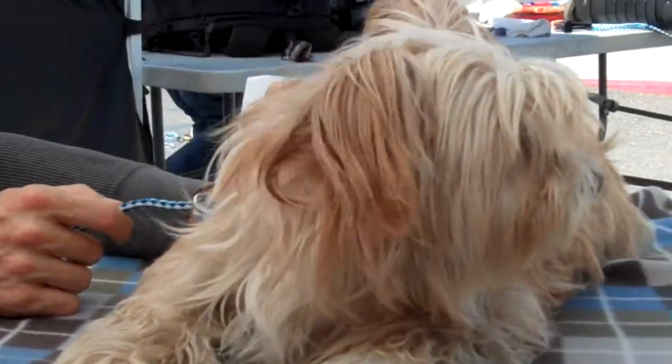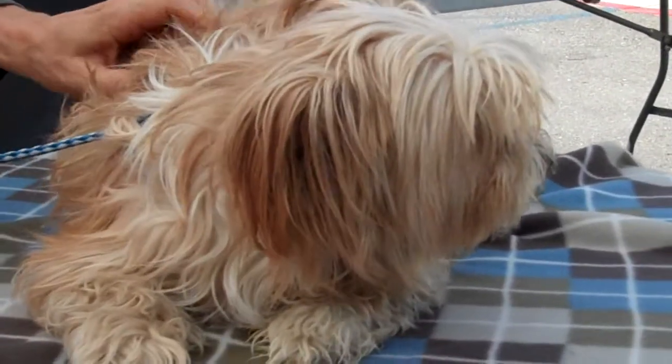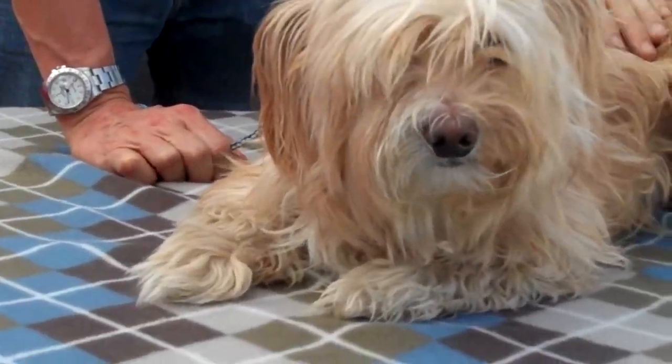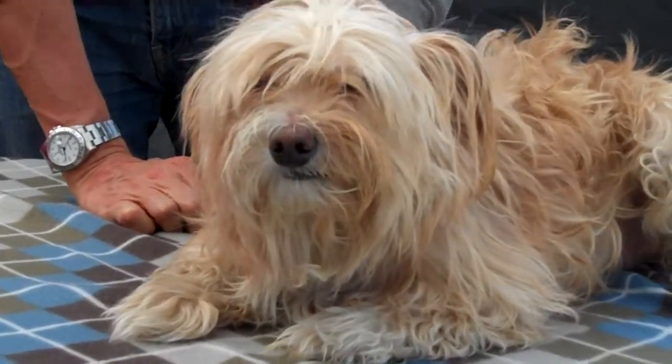This adorable little girl's name is Saffron, and Saffron's impound number is 468-5129. Saffron is a spayed female, tricolor — kind of like a peach cream white colored Australian Terrier mini poodle mix. And they say she's about four years old.